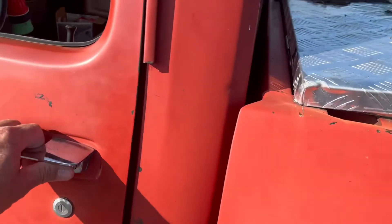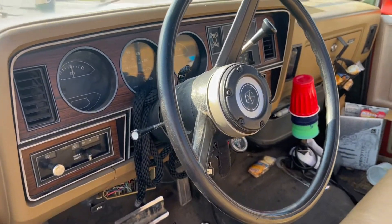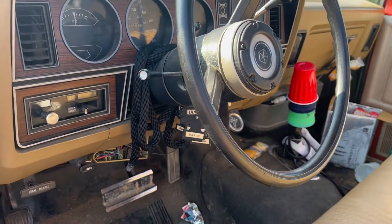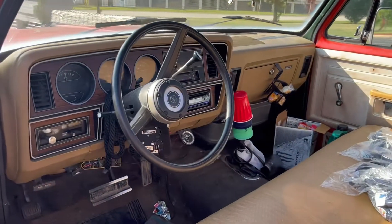Check this thing out man, it is so cool. Truck is solid too. Is that steering wheel — is that factory? Yes sir. How about that? I love it.